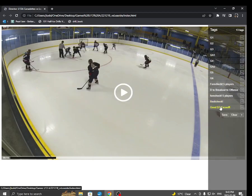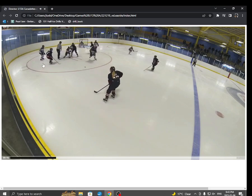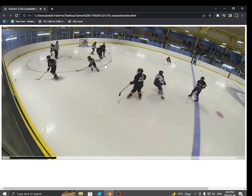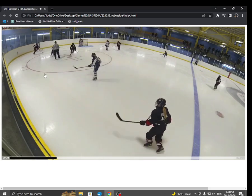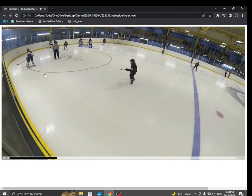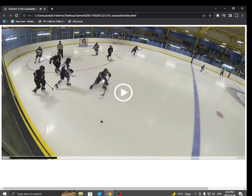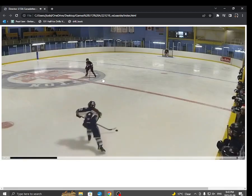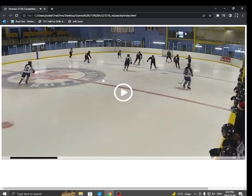Another thing we did really well is D-zone face-offs. Watch this: our two forwards are coming out, D picking this player up, Sophia's coming in behind. We lose the draw, but look — Haley's right there, forces this girl to just throw the puck away. Then Sophia gets it and makes a really nice little breakout. Haley pushes it by, there's good puck support by Nala, and we get a two-on-one because of that play. Really good job on that D-zone face-off.